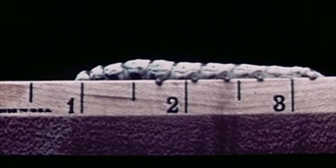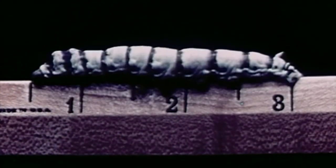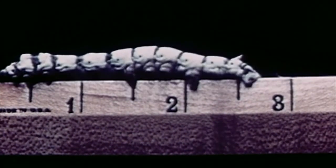The healthy caterpillar grows to an average length of two and one half inches. Though this caterpillar is of average size, he stretches himself to almost three inches in length.